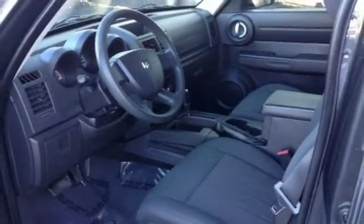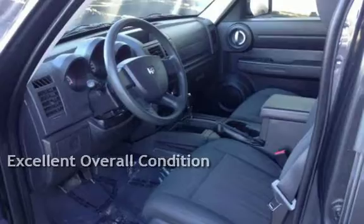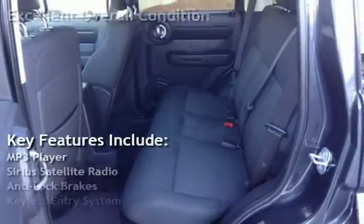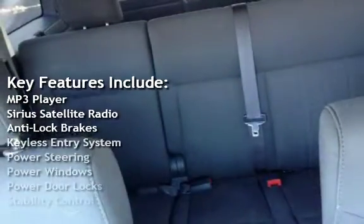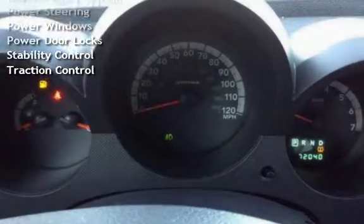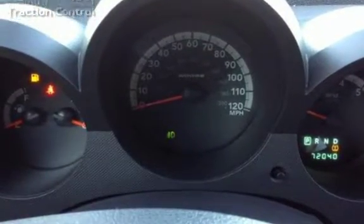This vehicle is in excellent overall condition. Key features include MP3 player, Sirius satellite radio, anti-lock brakes, keyless entry, power steering, power windows, power door locks, stability control, and traction control.